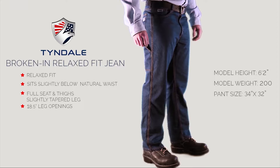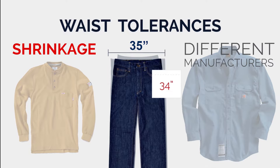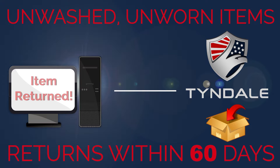Here at Tyndale, we strive for high quality control, but still, variations can occur. While there may be some variation in the garments you receive from us, our commitment is for you to receive products that fit properly and keep you comfortable, looking good, and most importantly, safe. We gladly accept returns of unwashed, unworn items within 60 days, where allowed by your company's return policy.